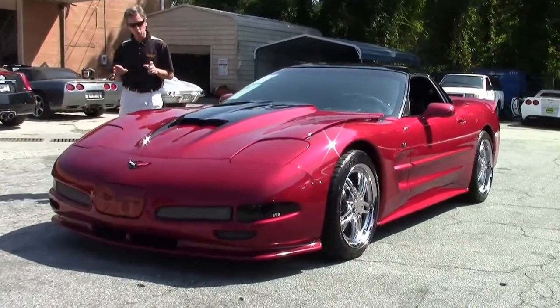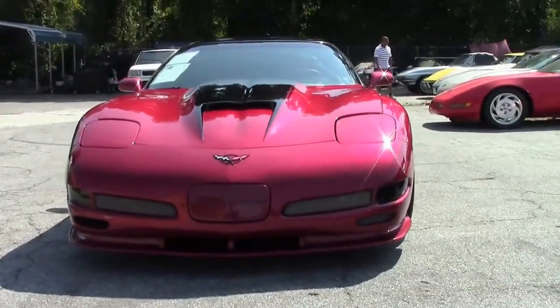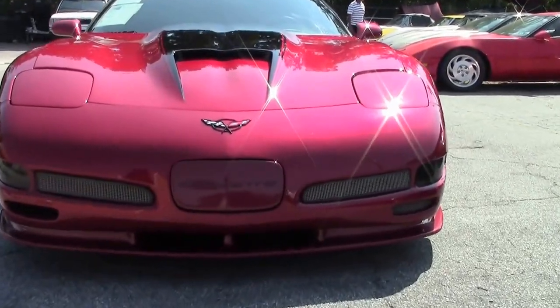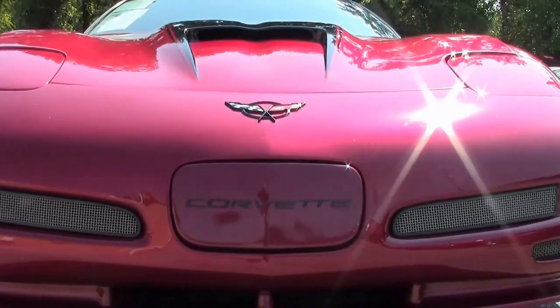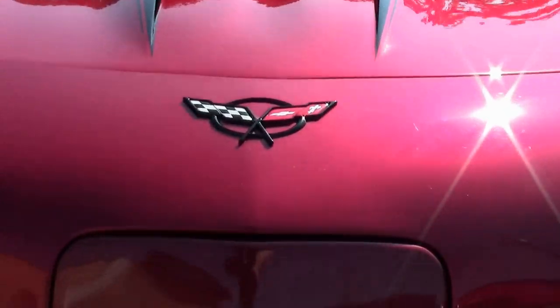Very different car. Great looking paint job. It's a 2001 magnetic red, glass top. Car looks great. Paint is stunningly beautiful. I'm going to do a walk around and just check out all the condition of the car, which overall is very good.